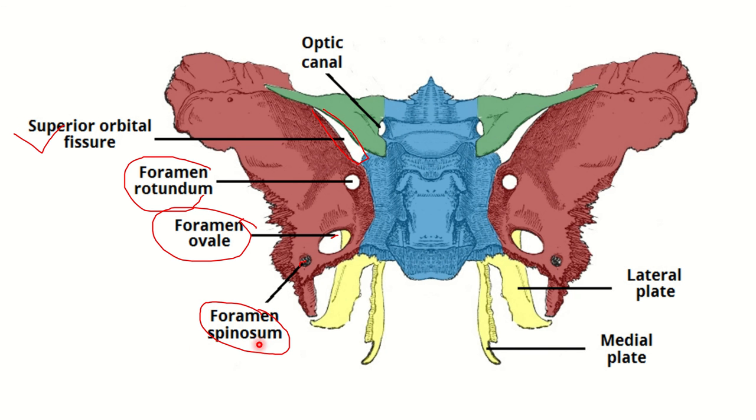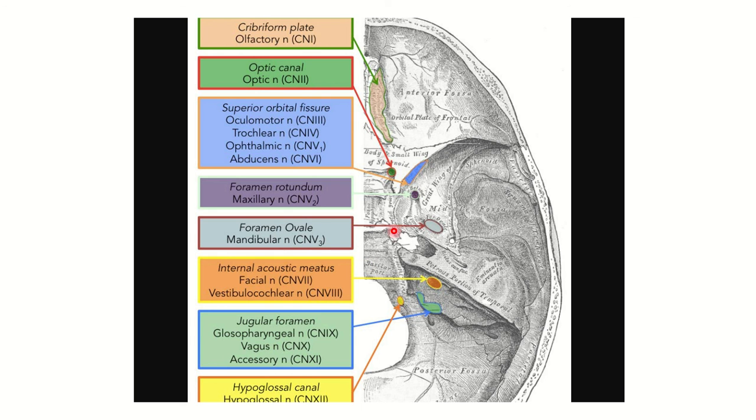Foramen spinosum is also very important because through it, the middle meningeal artery passes. Looking at the diagram, we can see the superior orbital fissure highlighted in blue, and through the superior orbital fissure the ophthalmic branch of the trigeminal nerve passes.